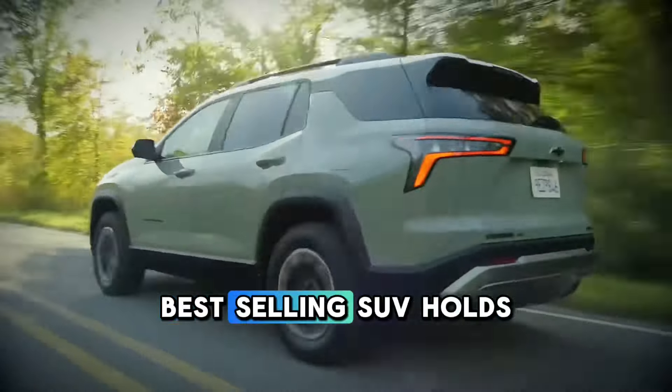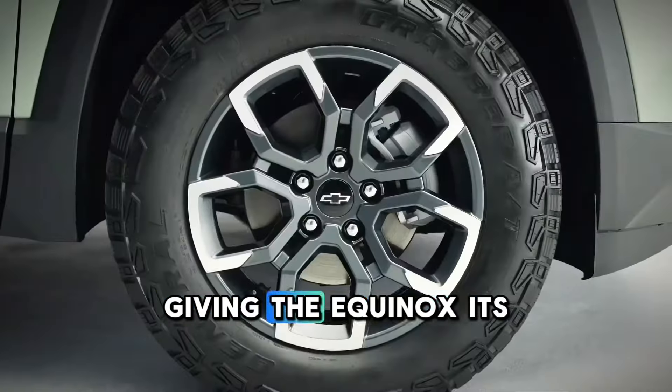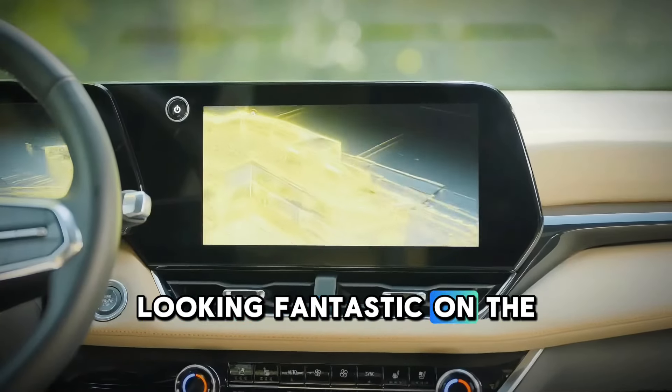At a distance, this bold, best-selling SUV holds a two-tone roof for contrasting color combinations, giving the Equinox its adventurous appeal, reinforced by its all-terrain tires, looking fantastic on the road.